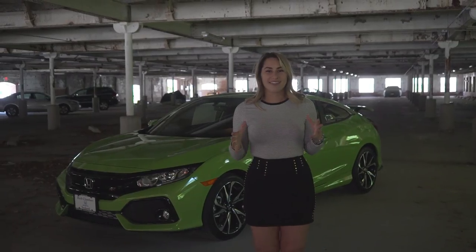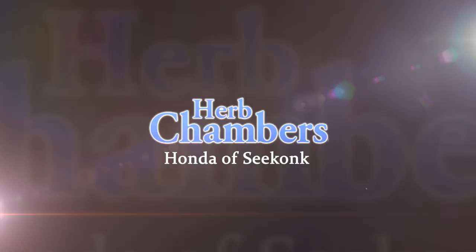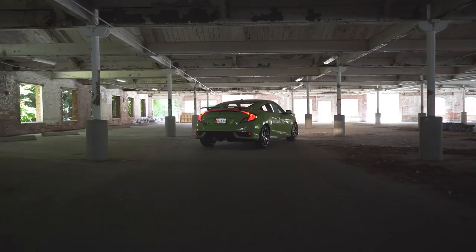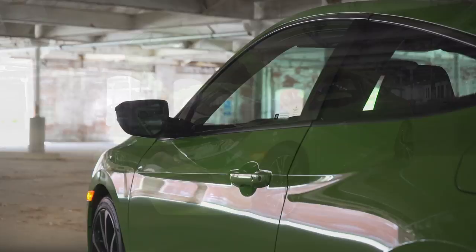What's up Honda fans? I'm Honda Laura and this is the all-new 2017 Honda Civic SI Coupe in energy green. So let's get it going. As always, we'd like to say thank you to Herb Chambers Honda Seekonk for letting us take out the new SI today.